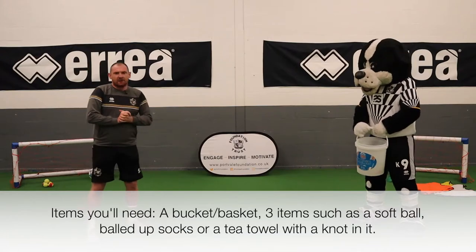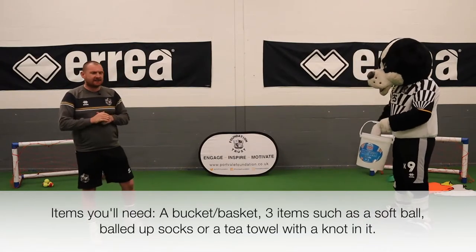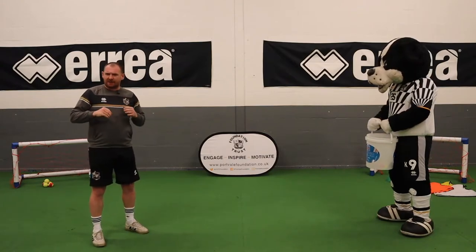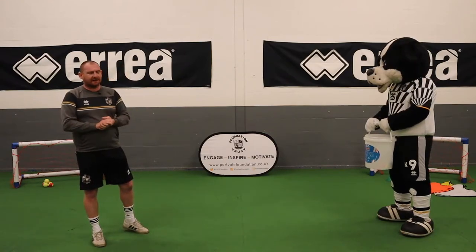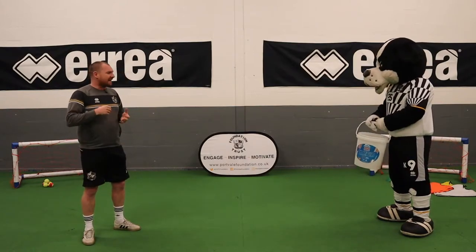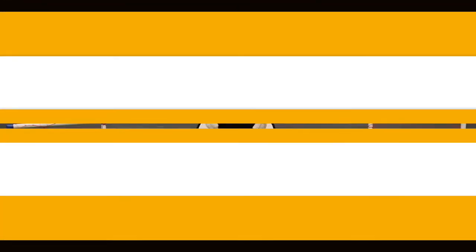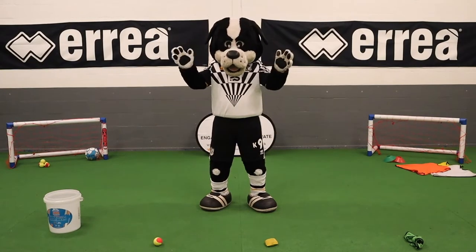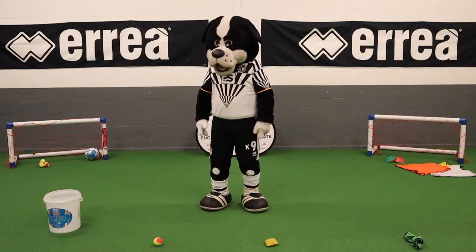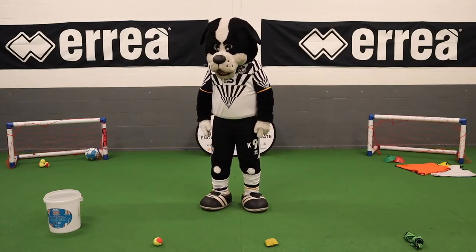So let's have a think about what we could try and do with these. What we'll look at today is throwing and aiming for a target. These are games you can do obviously inside or even outside in the garden. We'll put the buckets on the floor and try to get each of those items inside the bucket. Boomer is now going to demonstrate our activity — throwing and aiming for a target.